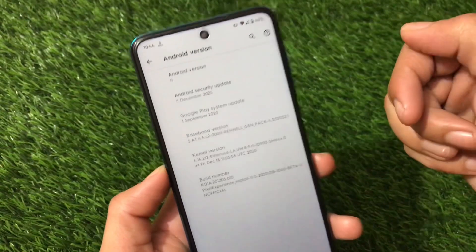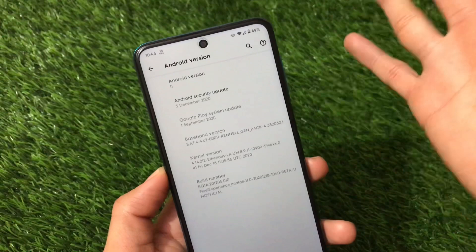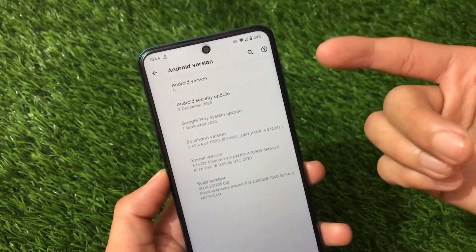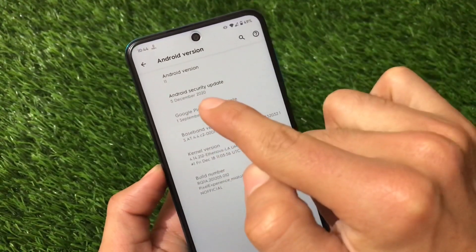I already made a review for Pixel Experience Android 11 for Redmi Note 8 users — if you haven't watched it yet, I'll put the link in the description, make sure to check it out. If you're using Redmi Note 9 Pro, POCO M2 Pro, Redmi Note 9 Pro Max, or Redmi Note 9S, you can check out this build.